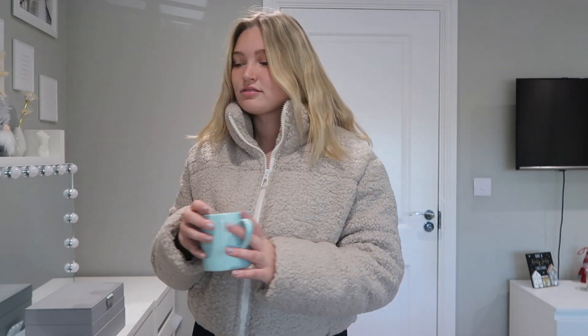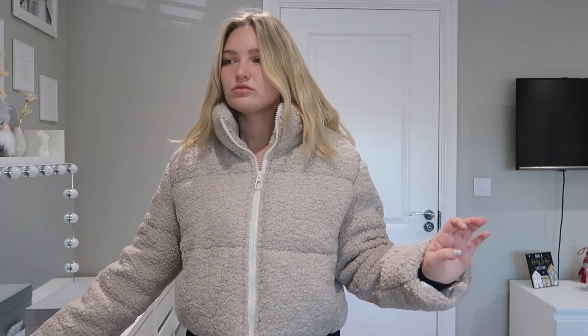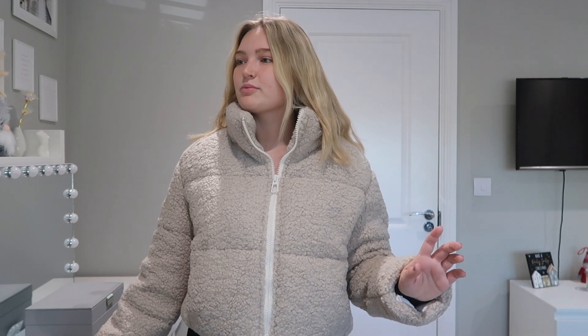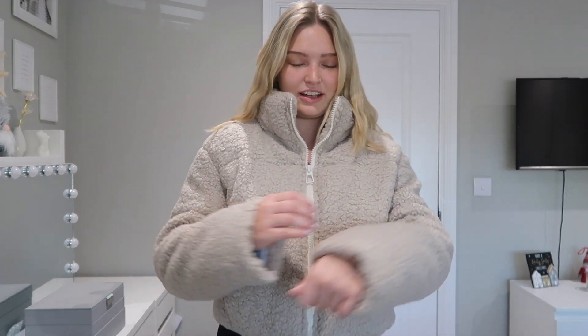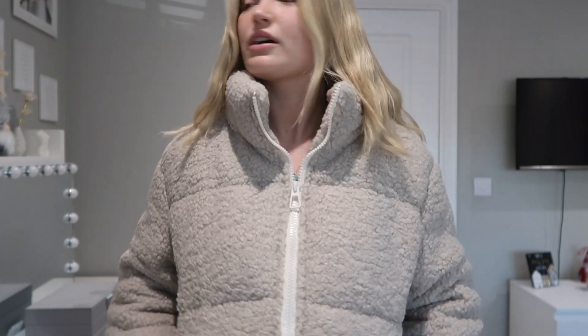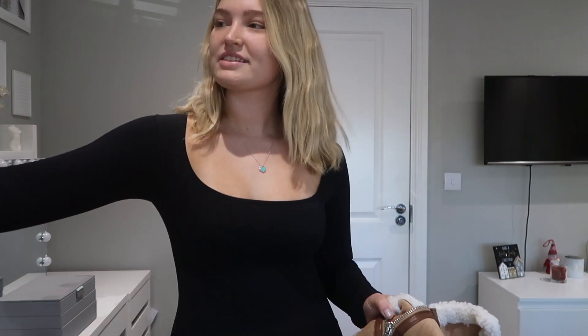You're going to get huge savings on Black Friday, and if you use my code as well you'll get even bigger savings. This stuff is unreal — it literally looks like a little sheep, which I'm obsessed with. Such a nice color. I'm literally boiling right now so it's obviously working, but I'm obsessed. Let's get into the next item.